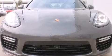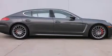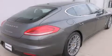Its top features and packages include a navigation system, a heated steering wheel, a power moonroof, heated seats, and high-intensity discharge headlights.